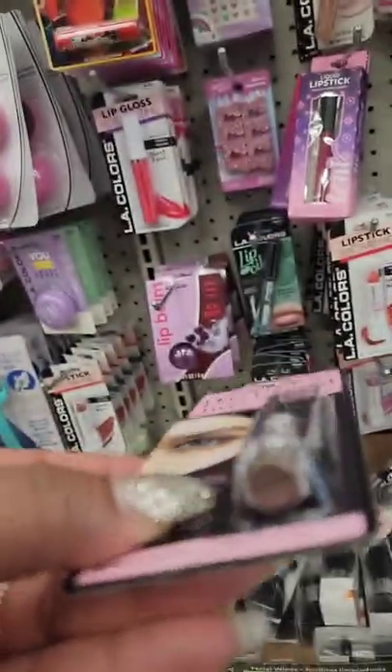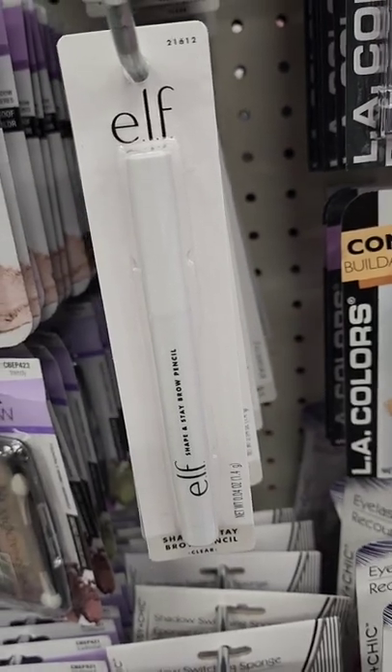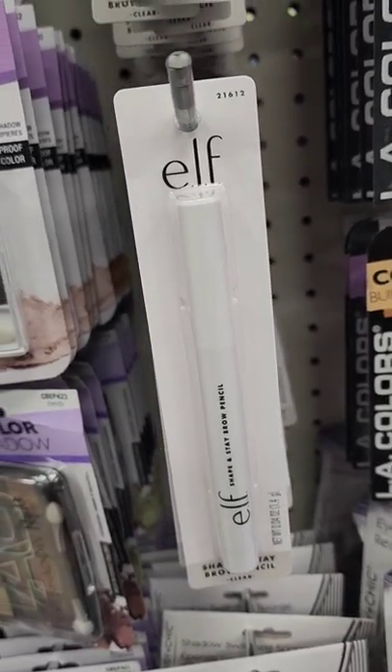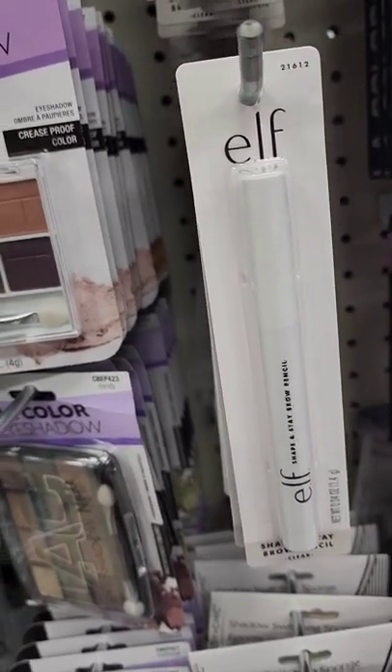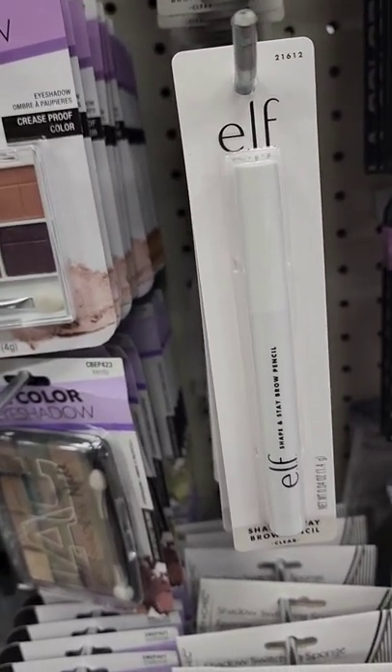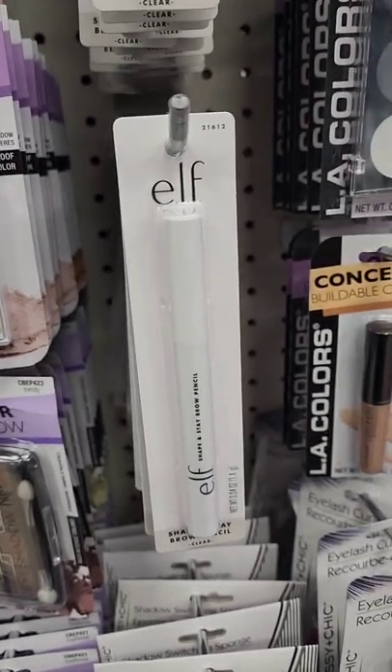That's different. They also brought back this shape and stay brow pencil in clear. If it's the wax one, it works great — so this is something they brought back as well.